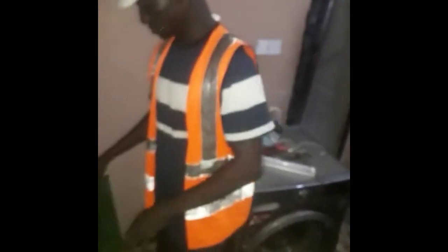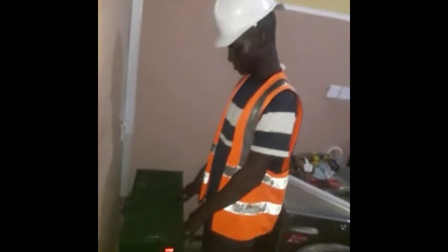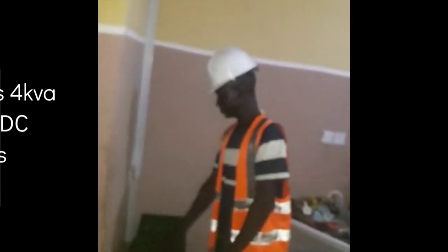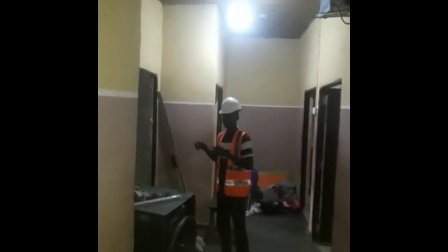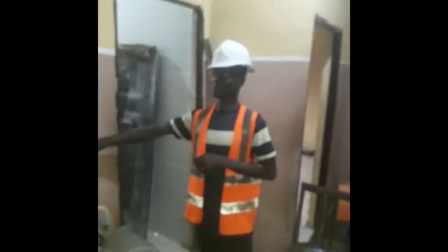Welcome my people again. This is our 4KVA generator DC output. This bulb you are seeing is a 12 volt DC bulb. It's very bright. The whole house is run on DC, on 12 to 24 volts DC.